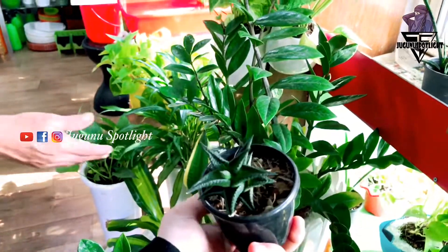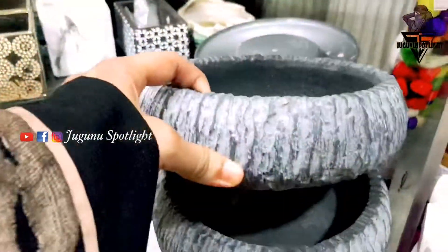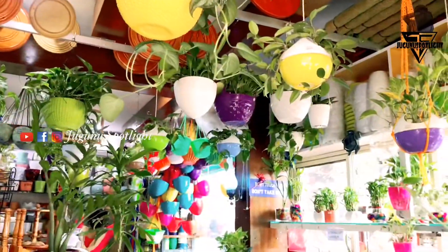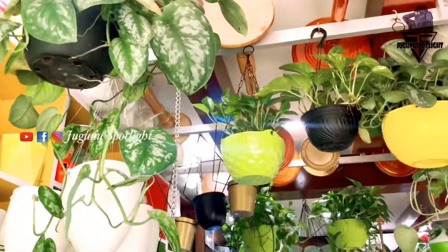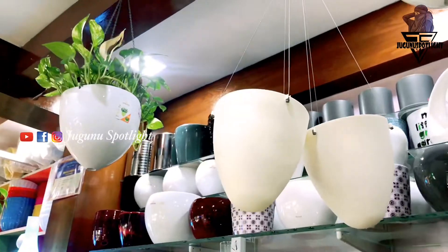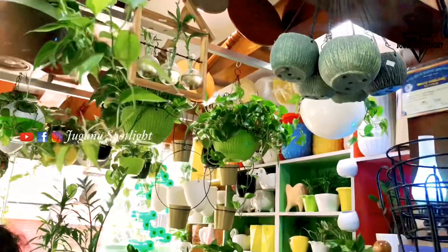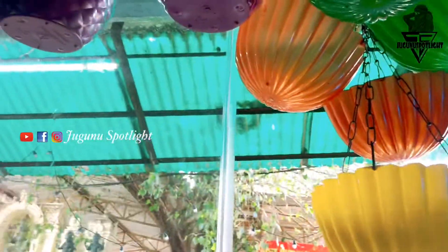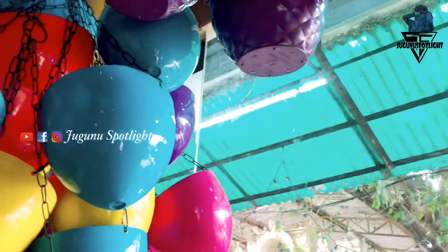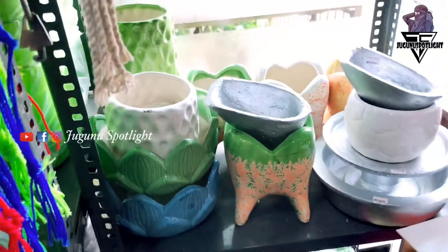If you are interested in indoor plants, you can find the plants. You can find indoor plants that are wall-mounted, side-side style, kitchen.